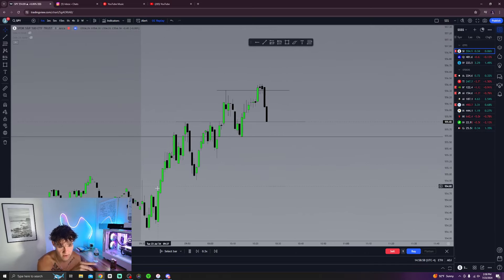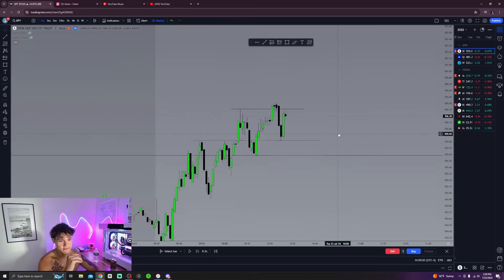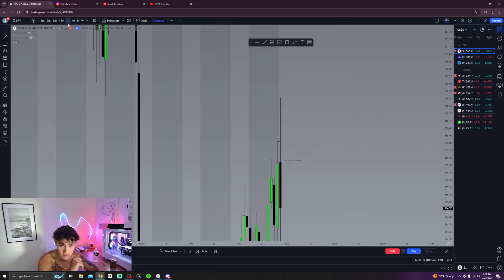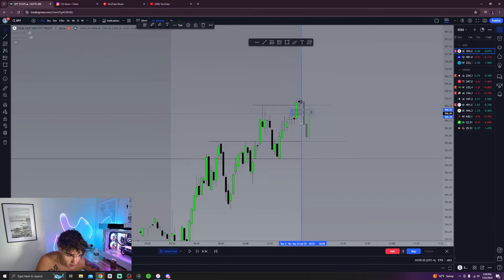We're taking out these highs at 10 a.m. and I really want to see shorts right here. We're already making a move up. So on the one-minute chart, we have these hourly highs — the 10 o'clock hourly high that closed — and then we come above this new hourly high and we have a bullish fair value gap right here.